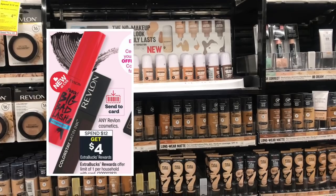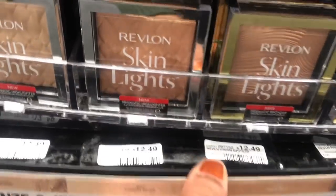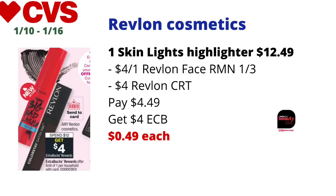Revlon makeup is on spend $12 get four dollars back in ECBs, limit one. I picked up one Revlon Skin Lights Highlighter priced at $12.49 at my store. I used a four-dollars-off-one Revlon face coupon from Retail Me Not and a four-dollar Revlon mystery coupon from last week. I paid $4.49 at the register and got back four dollars in ECBs, making the final cost just 49 cents. Some stores may have it at $11.99, making it free. Since it's makeup, it tracks for CVS Beauty.